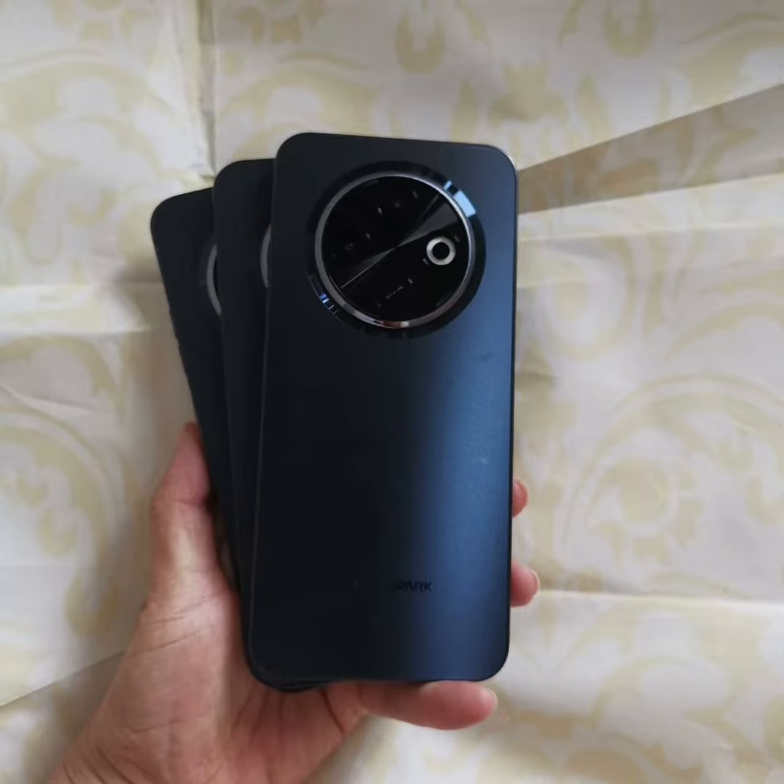The Tecno Spark 30C will feature an HD Plus resolution display, a 48MP plus 8MP dual camera, a 5000mAh battery, and a MediaTek Helio G81 chipset. Notably, the Tecno Spark 30C 4G will be the first smartphone to feature the MediaTek Helio G81 chipset.